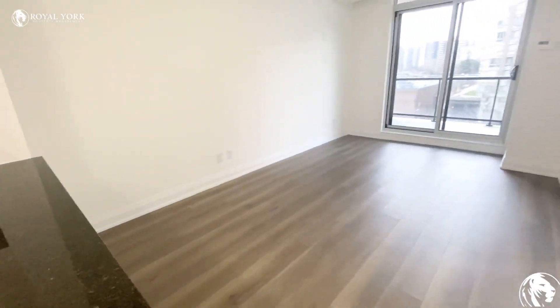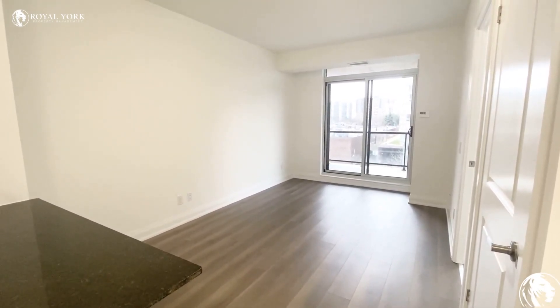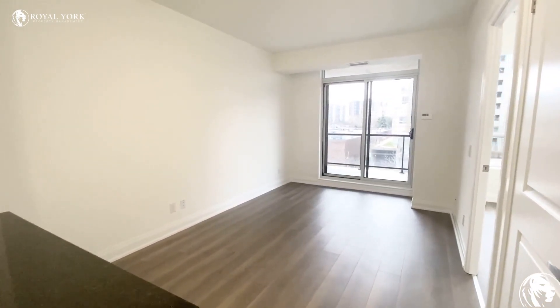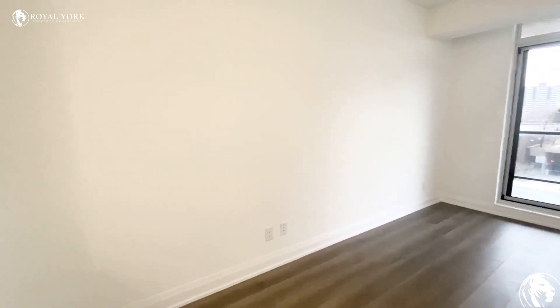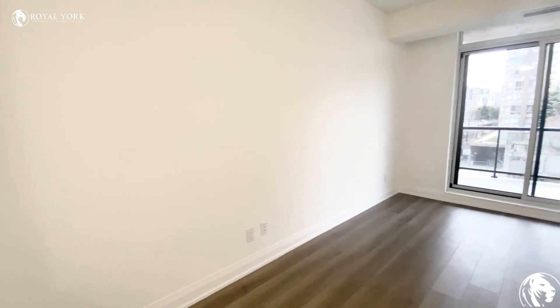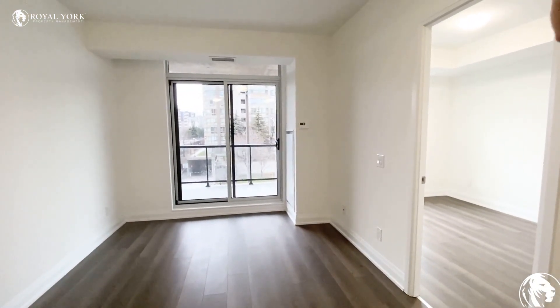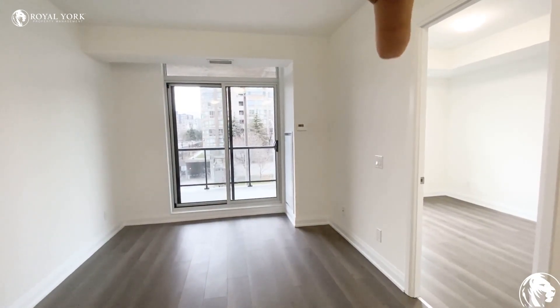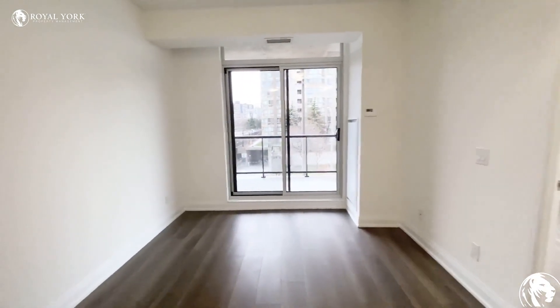We have an open concept living room and dining room. On this wall you can easily put your sectional or sofa set, and on the other wall here you can put your TV stand. Let me show you the other view of the room.